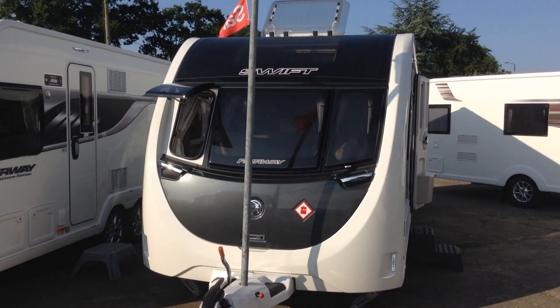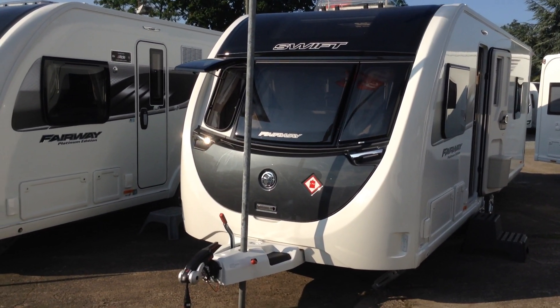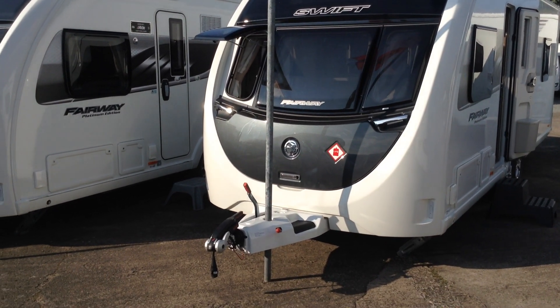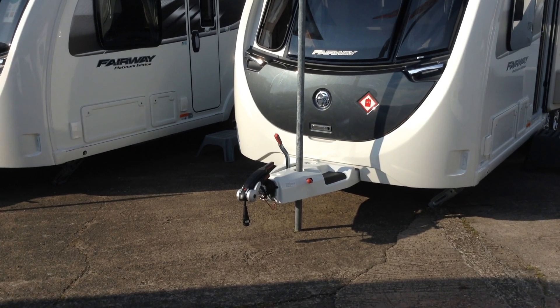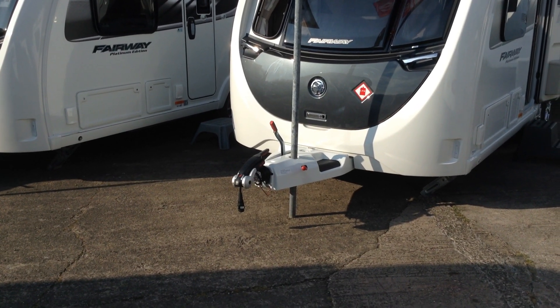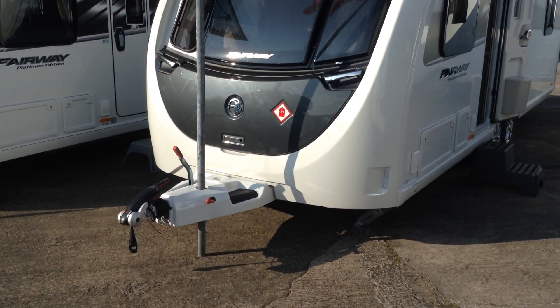You've got the fixed panoramic window up front, as you can see. Three inset opening windows, carbon effect gas locker lid, and the chrome effect finish on the grab handles up front. ATC system — active trailer control. You can stand on the A-frame in order to clean the windows, and it comes with the Alco stabiliser up front too.